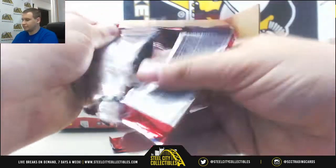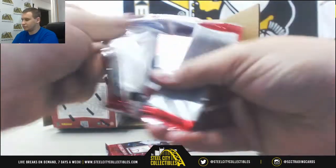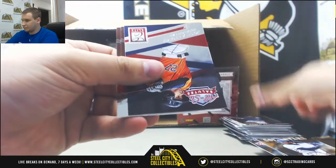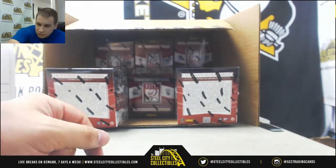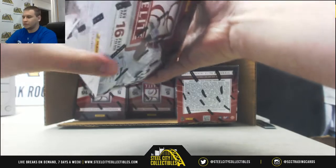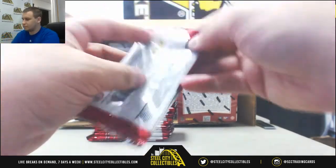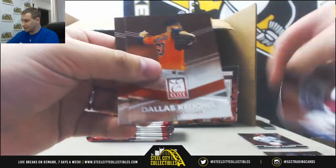And Bates. Nelson Cruz. Ken Griffey Jr. And Jose Altuve in suits. Alright, next box. Just a few spots left in Inception, guys. We'd love to break that right after we're done with this. We've got a Miguel Cabrera insert.